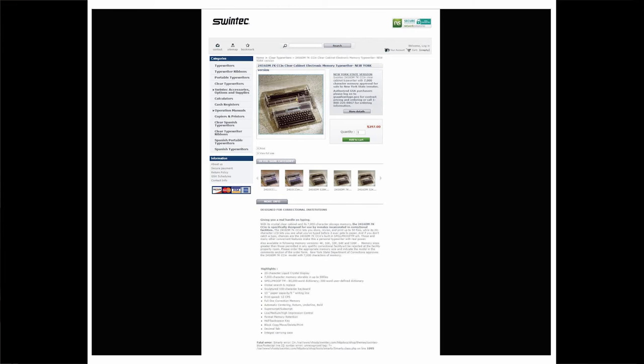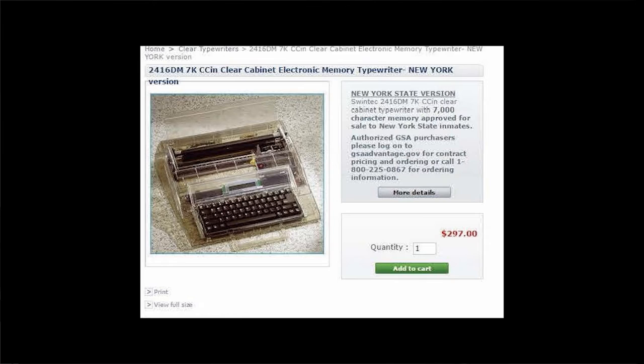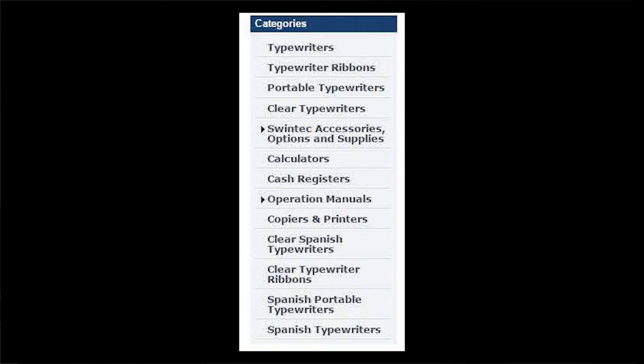My third product is the 2416 DM7K CCN clear cabinet electronic memory typewriter, New York version. The Swing Tech clear cabinet typewriter goes for almost $300 per unit and is approved for sale to New York state inmates. The typewriter looks like a clear case with a toner cartridge and a standard black computer keyboard. The bolded categories section features other accessories that could complement the typewriter, such as typewriter ribbons and operation manuals. Also in this section are two categories that feature Spanish typewriters.